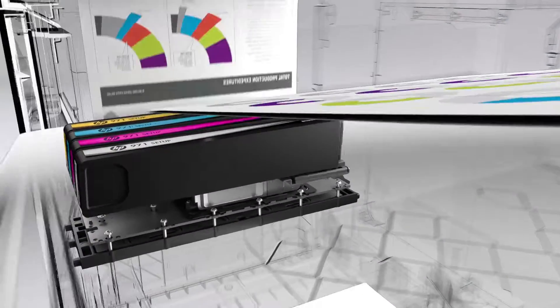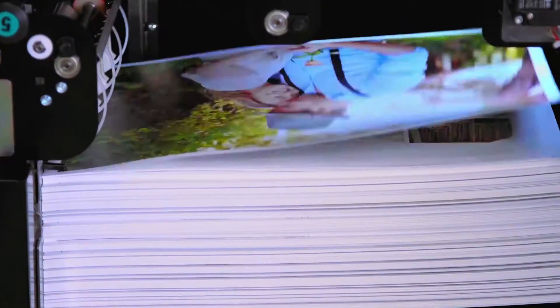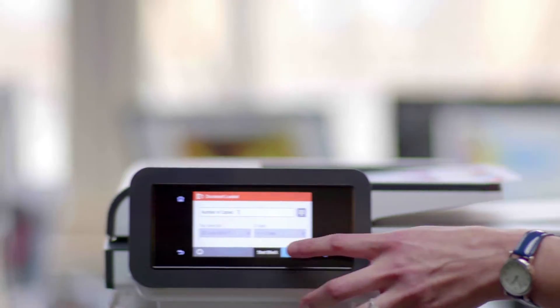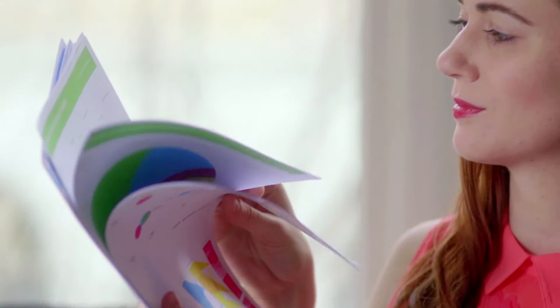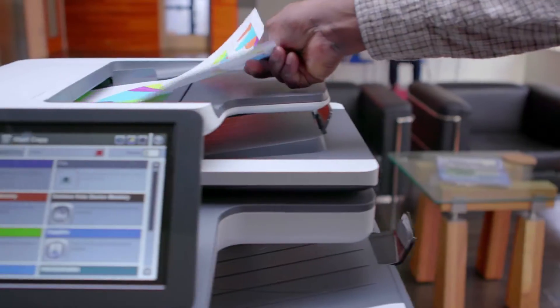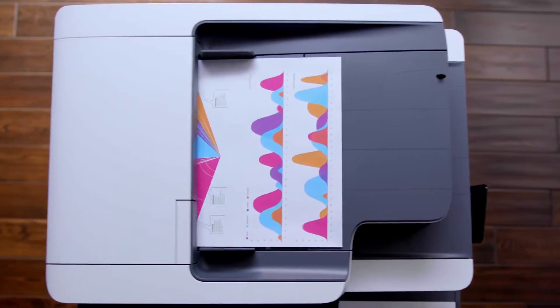Now, in an industry breakthrough, HP Page-Wide Technology has been scaled to the office. It's reinventing expectations for fastest speeds, professional color, and best energy efficiency at the lowest total cost of ownership in its class.